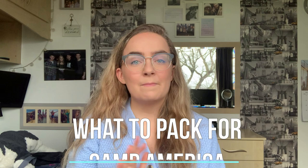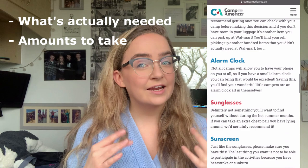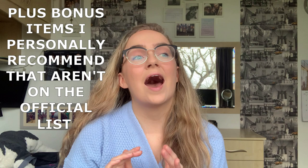Hi guys, I hope you're doing well. As you can tell from the title, this is going to be another video about Camp America — more specifically, what to pack for Camp America. I'm actually going to compare it to the official Camp America list on the website, discuss what's needed, how many of those things you need, and any alternatives I found were better. Stick around because at the end I'll give you some bonus items.